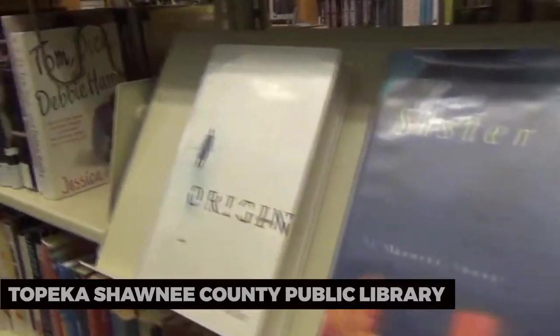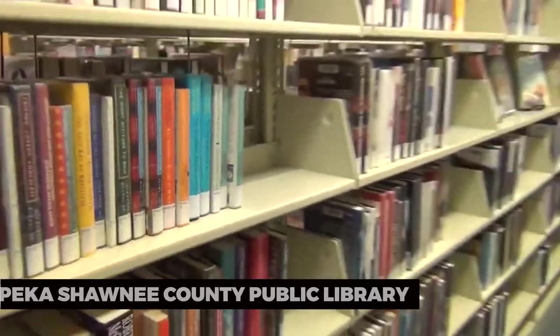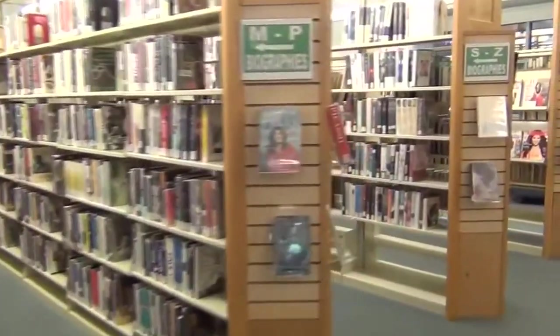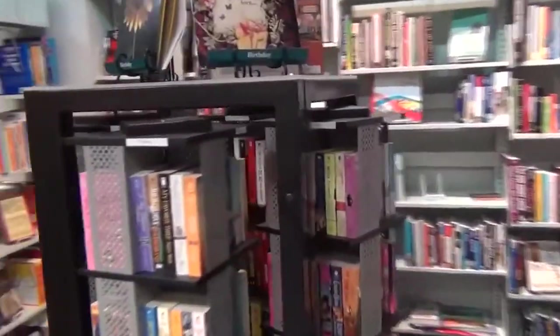Topeka Shawnee County Public Library. The Topeka and Shawnee County Public Library is not just a place for bookworms. It's a modern architectural marvel and offers a range of public spaces for relaxation and creativity. Even if you're not checking out books, it's worth a visit to admire the design.